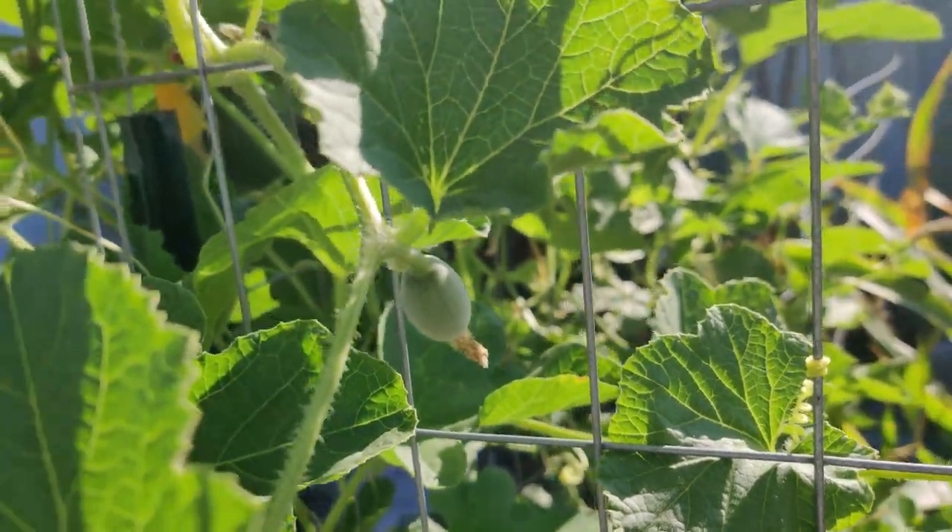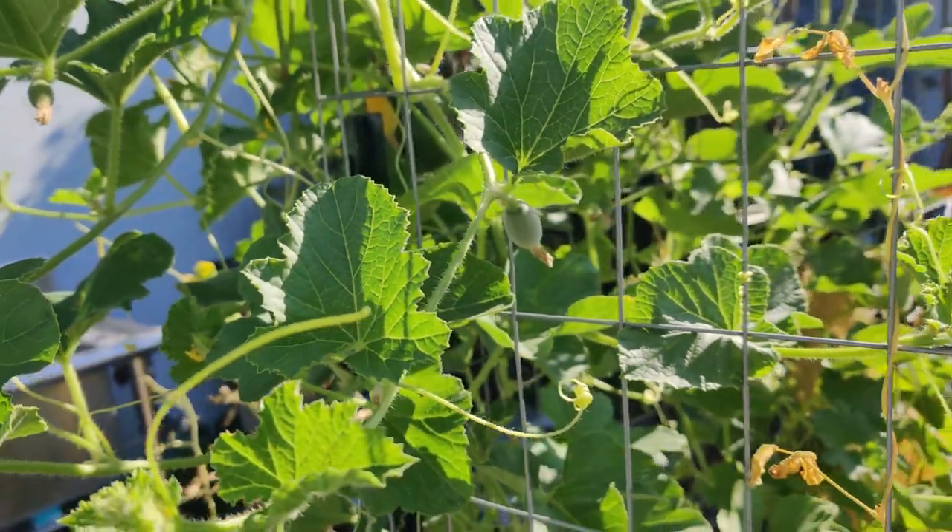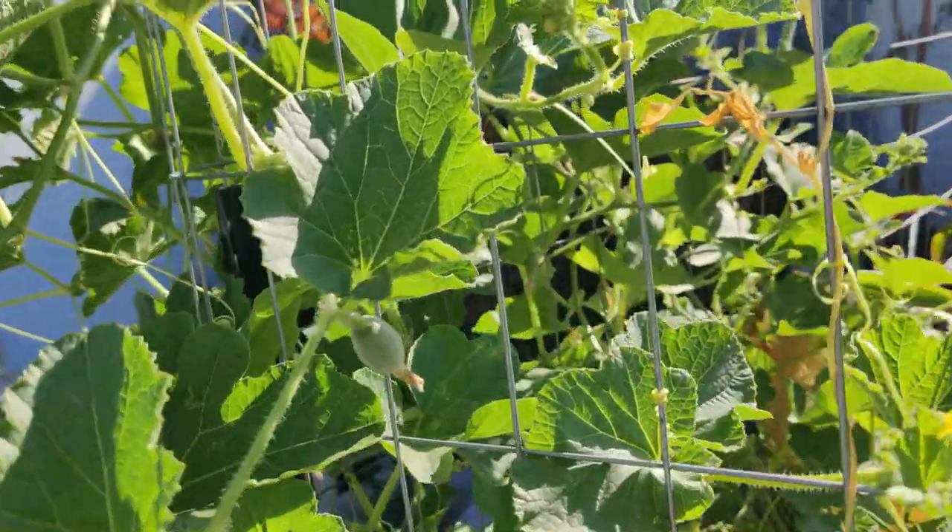I have some cantaloupe coming along. I hope they have enough time for the month of September to grow, get big, and thrive.